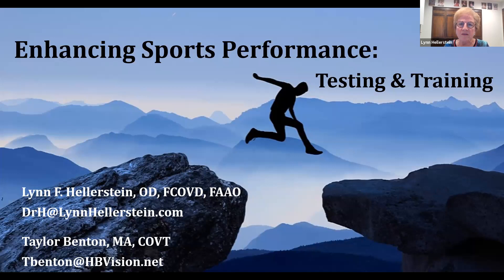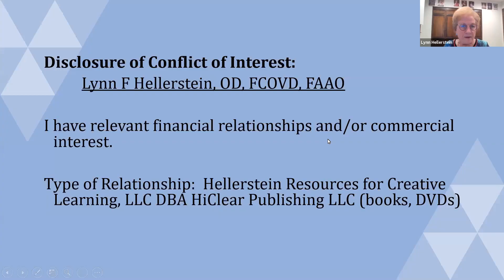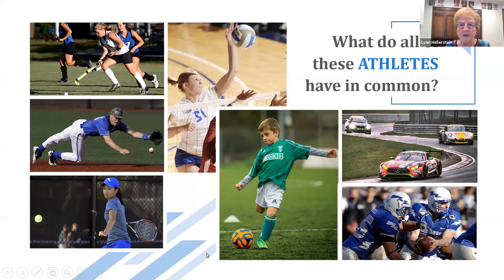I do have a disclosure of conflict — I actually own a separate company called Hellerstein Resources for Creative Learning. It's also the publishing company for many of the books, DVDs, and other vision-related products. So the big question: what do all of these athletes have in common?